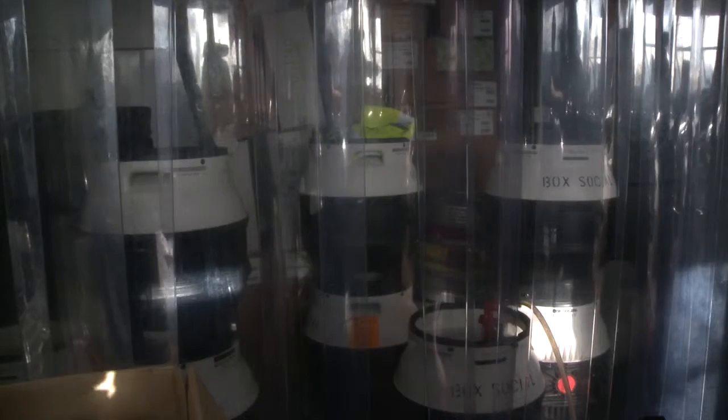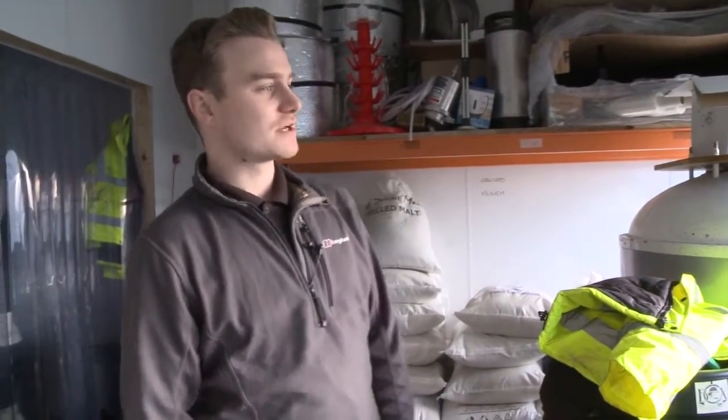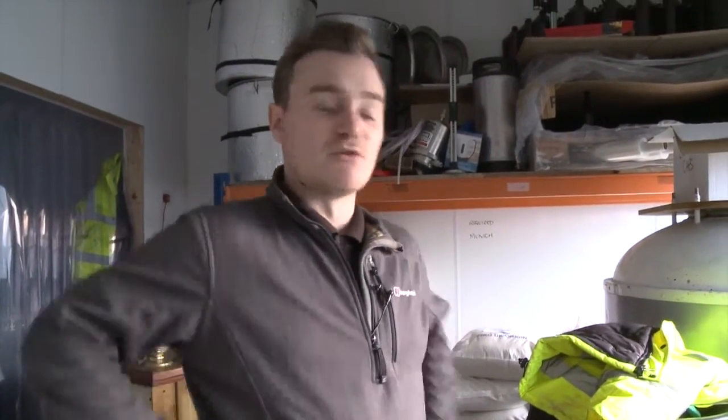This bit through here is basically a massive fridge, and from start to finish that is basically the top and bottom of the brewery.